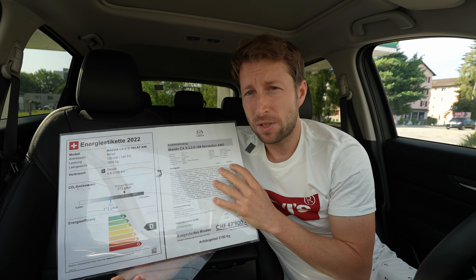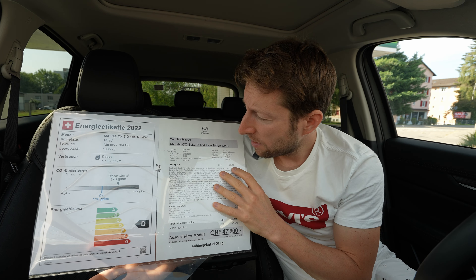Let me give you some technical data before we start the review. This is the CX-5 diesel Revolution version with an all-wheel drive system and a 2.2-liter diesel engine producing 184 horsepower. The starting price of the car is 48,600 francs, which includes all the standard options shown on screen — you can pause and read those.